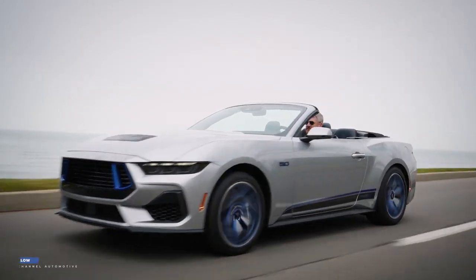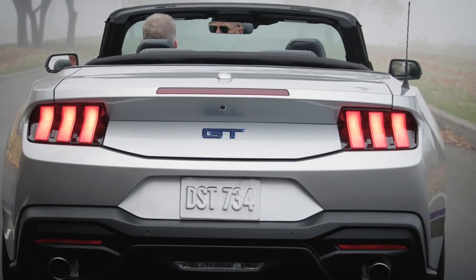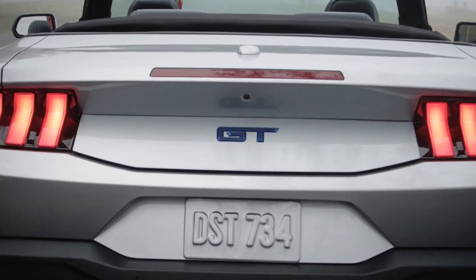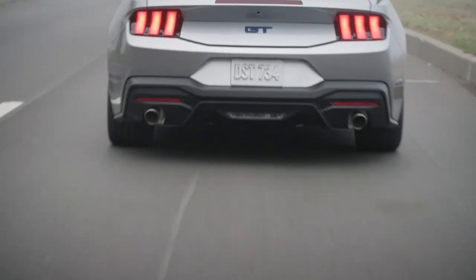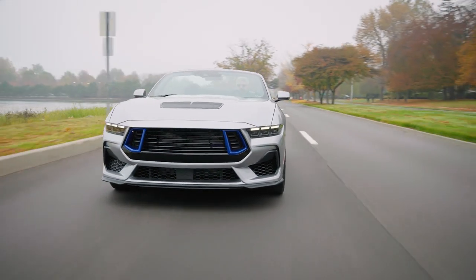It's a nod to the iconic 1968 GT CS, blending that classic vibe with contemporary performance. Whether you're into coupes or convertibles, this special edition Mustang gives you options. You can go old school with a 6-speed manual, or opt for the convenience of a 10-speed automatic.